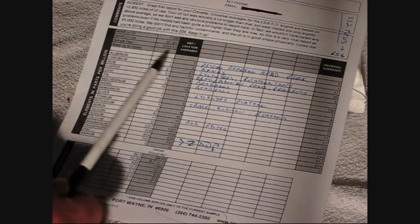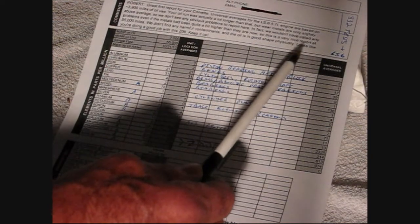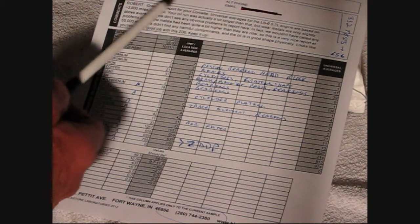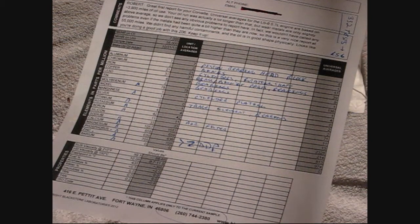When you do your first test the averages are all going to be the same — that test divided by one equals the average — but subsequent tests on the same motor will show you the average of all tests. The report said 'a great first report for your Corvette.' The average oil change interval for all these tests was 3,900 miles and I went 7,000. Some of you do 3,000-mile oil changes — I think it's a waste of money. I've been doing 5,000-mile changes, this was 7,000, and everything was good, so I'll wait until at least 5 or 6,000 miles.